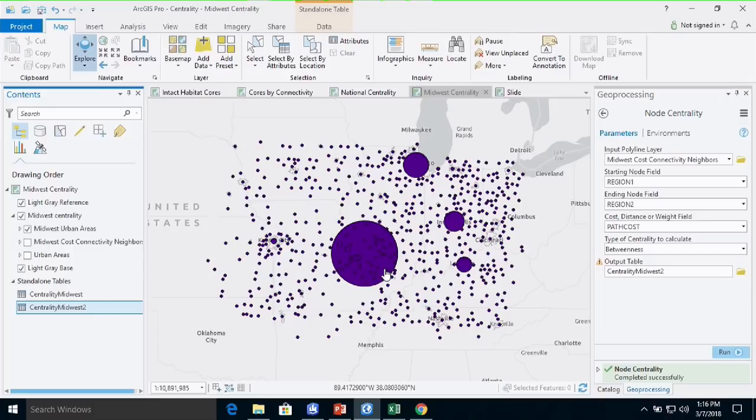I hope some of you will experiment with these centrality concepts and tools. The toolbox isn't quite ready for release, but when it is, we will put a post on our blog. Thank you very much.